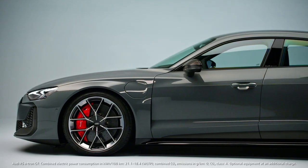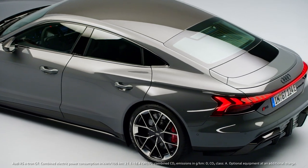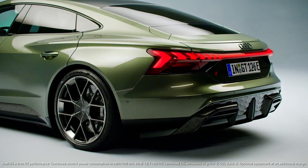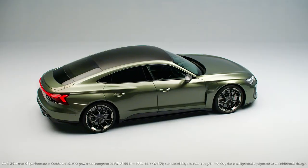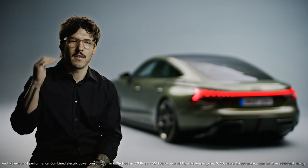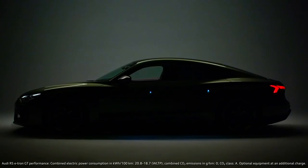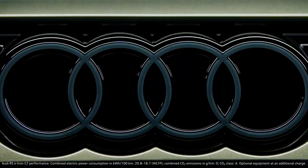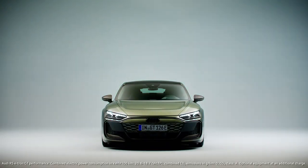When we have an RS model, we're already at a very high level of performance. But if we have an RS performance, it's even more challenging to make a difference. We like to compare this to an athlete — we have an athlete, and then we have a high performance athlete. I think it's a dream car.